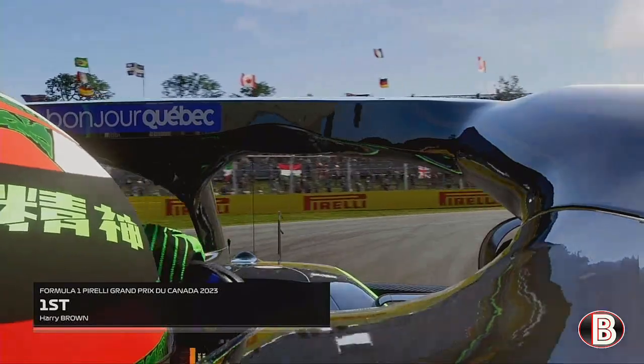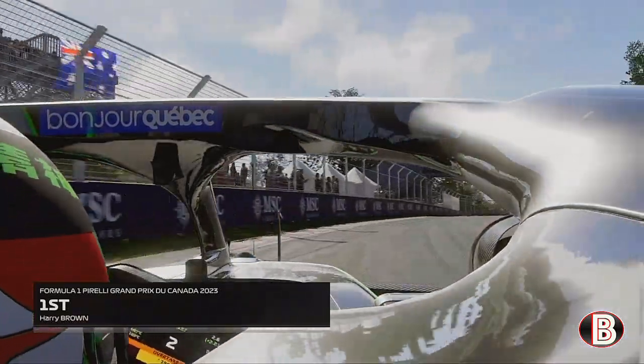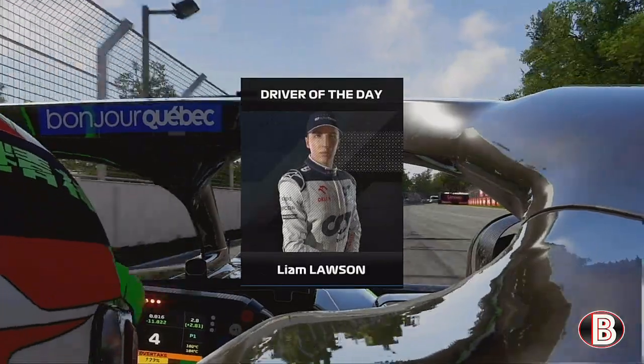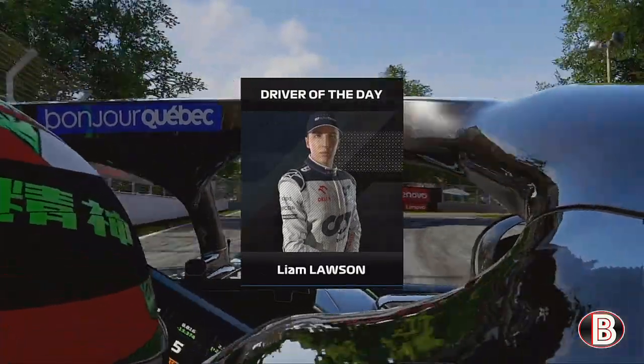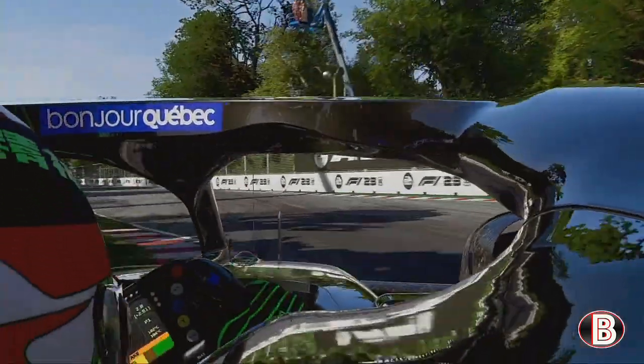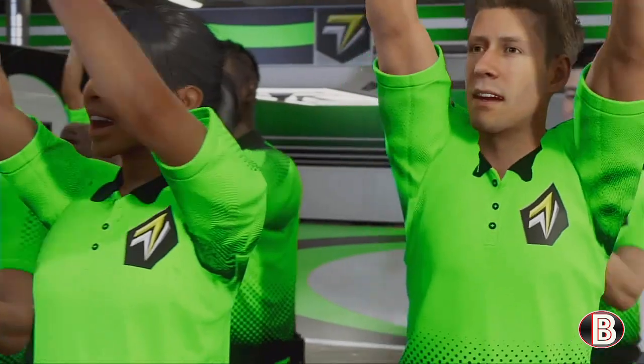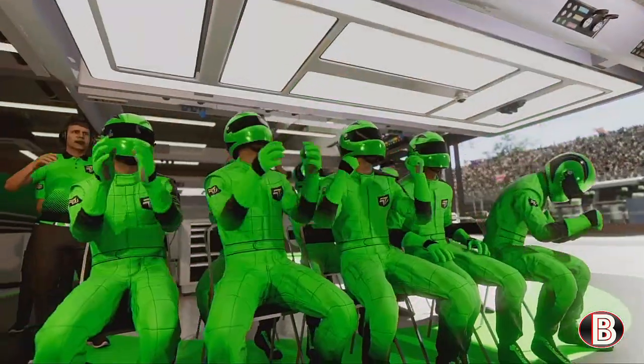Superb driving — that is the race win, my friends. Well done. That's it then for another magnificent Canadian Grand Prix — a sublime victory here today.